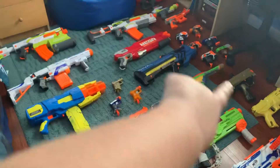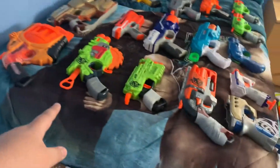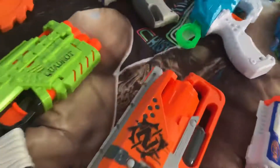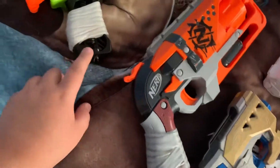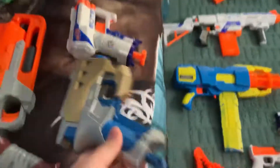A couple things on the side right here are sidearms. Sidearms are kind of my favorite blasters. We got the Doomlands Negotiator, the Zombie Strike — what's this blaster again? I forgot. Oh, it says it on the chainsaw — Crosscut, okay. We got the Crowroller, still do not know how to pronounce that.